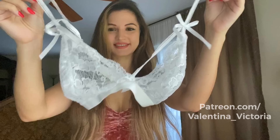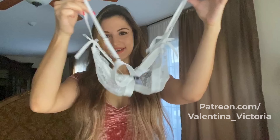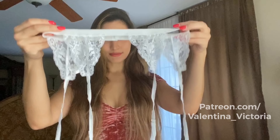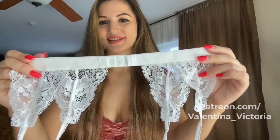So the first piece of lingerie they sent me is this beautiful white set. This is the bra — I love the little bows, it's very dainty and cute with a hook and eye closure in the back. These are the matching panties, just as cute and dainty as the bra. And this set also has a garter belt that you can attach your stockings to, with a hook and eye closure in the back as well.